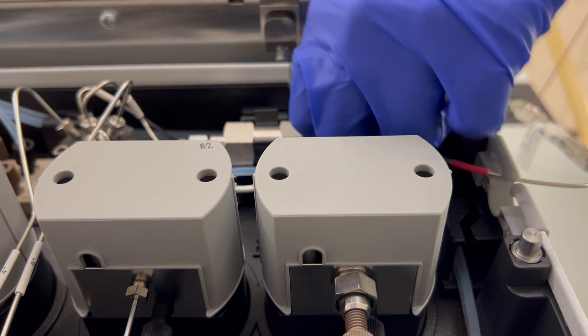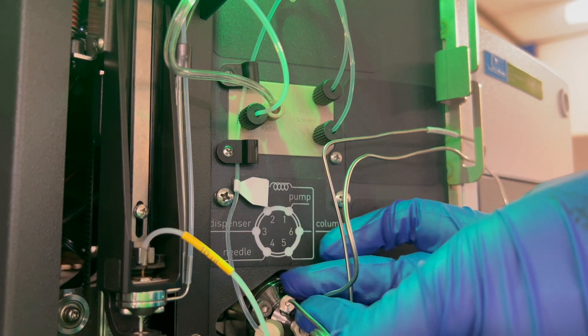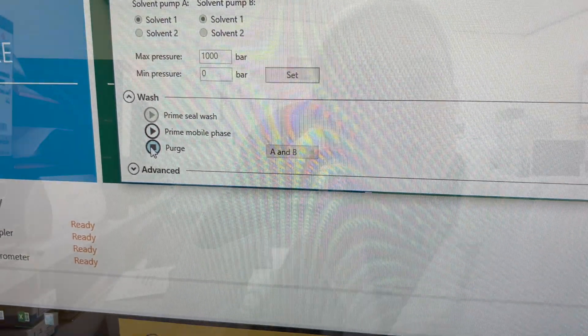So I need to change over the column. So I've changed over the column. I've changed over the mobile phases. I've topped up the washes and the mobile phases. And now I have checked for leaks of the column — there's no leaks. So I've got to run a standard just to make sure that everything is looking okay. And then after that we can set it up to run the samples. In the meantime I'm going to create the batch lists, which is the list with all the sample names and the vial positions, so the instrument knows where to take the sample from. And hopefully the standard will come out okay.